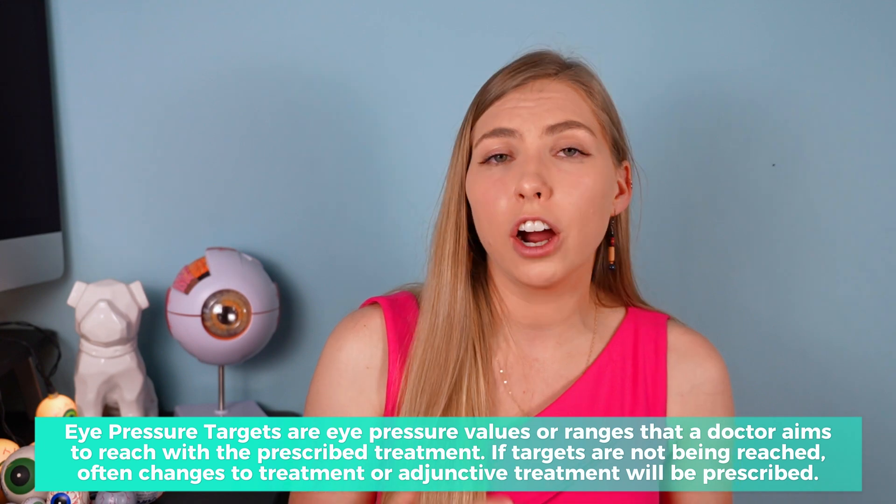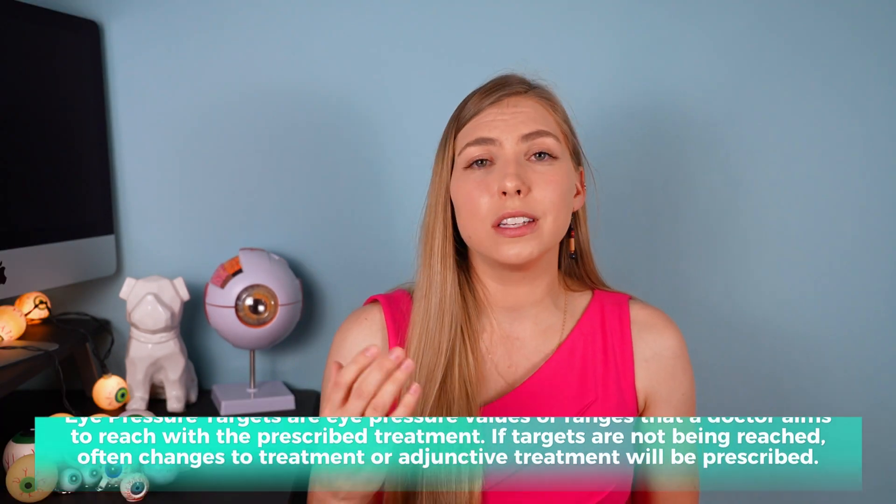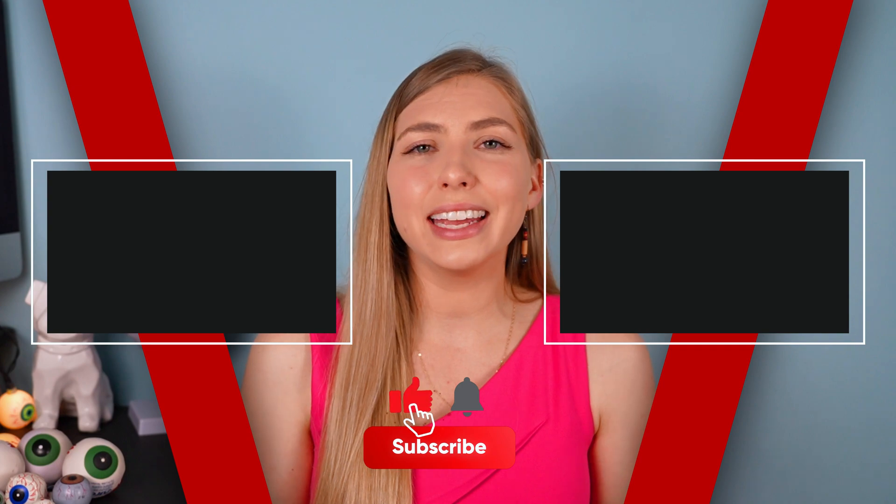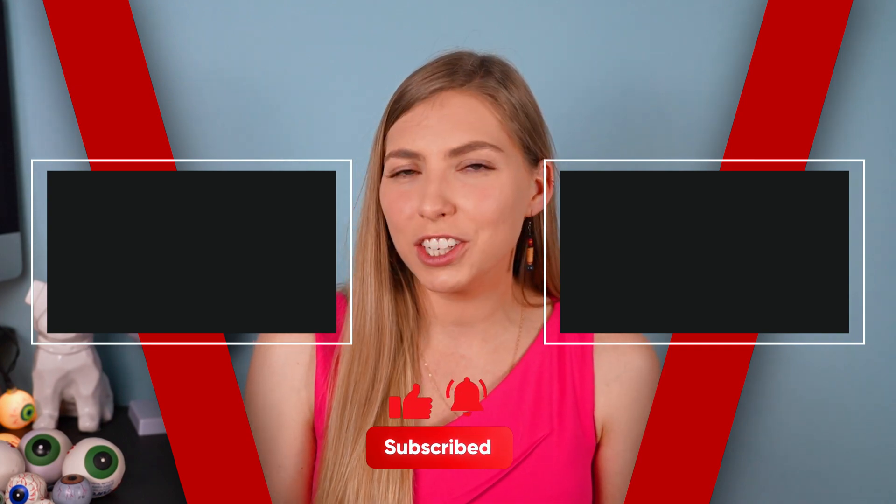Eye pressure targets vary depending on the individual, often based on the severity of the glaucoma and the starting eye pressure. Comparing your eye pressure to someone else's isn't going to tell you whether one person's glaucoma is better controlled than another's. So try not to compare — try to seek understanding. I hope this video gives you a better understanding of what role eye pressure plays in the diagnosis and treatment of glaucoma. Comment if you have any questions below. For more about glaucoma, check out this playlist. Please don't forget to subscribe, like, and be kind in the comments — thank you so much for watching!